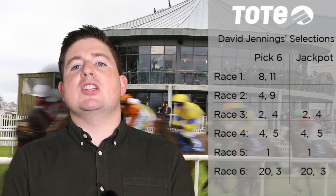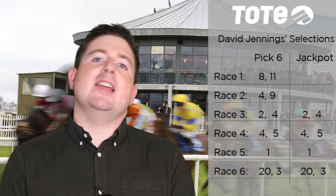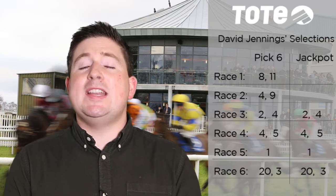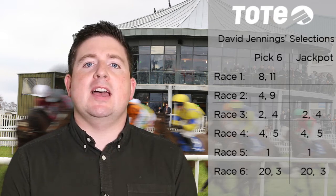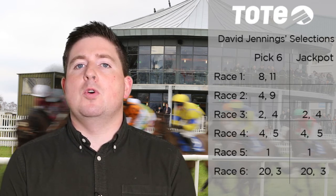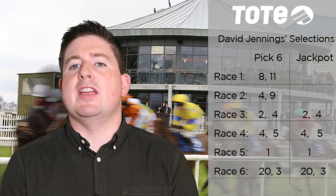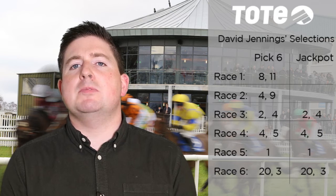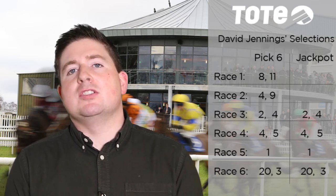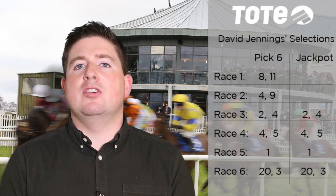And the big one — it's the Tote Irish Lincoln, the sixth and final leg on your Tote Pick 6 coupons. The one I like is number 20, Carowan, for Ger Lines and Colin Keane, owned by David Spratt, formerly trained by Sir Michael Stoute. Could be well handicapped here off a mark of 83. And also number 3, the informed Teebald, chasing a hat trick, fit from the flat, running at Dundalk over the winter. Teebald should go very close.